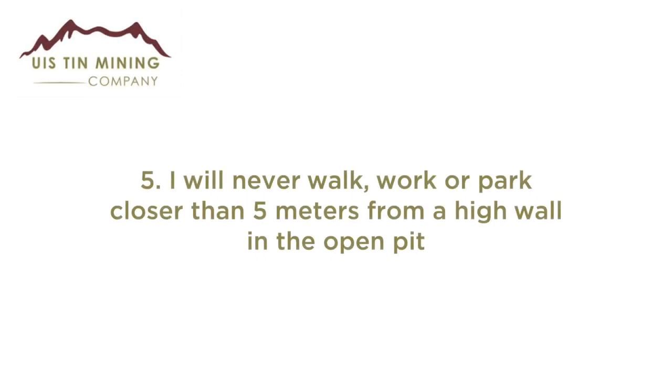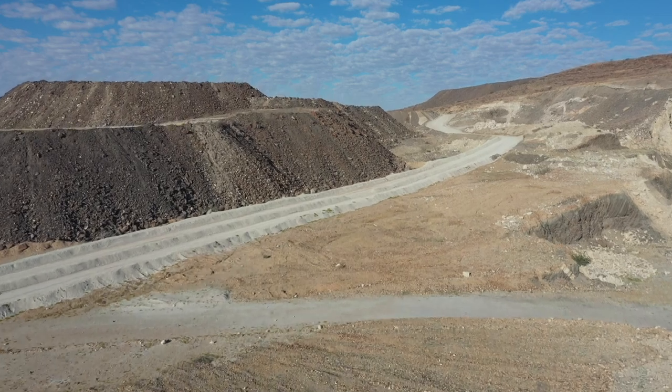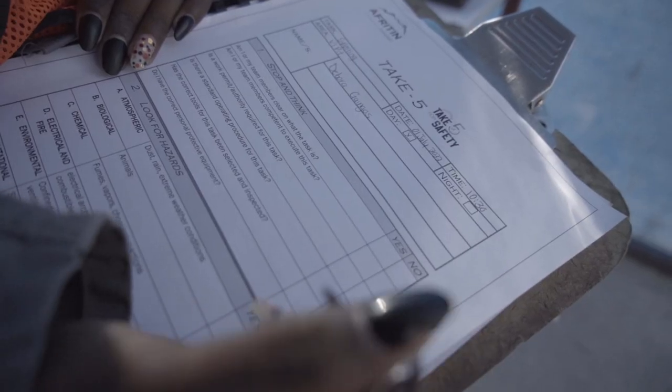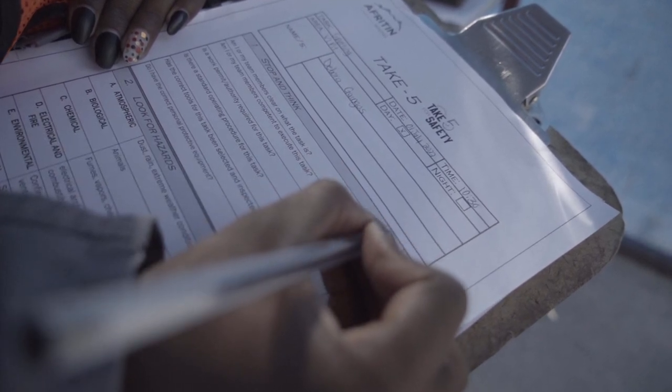Rule 5: I will never walk, work, or park closer than five meters from a high wall in the open pit. Rule 6: I will never start doing work without a risk assessment. Doing a risk assessment is a legal requirement and is mandatory before you start performing your tasks.